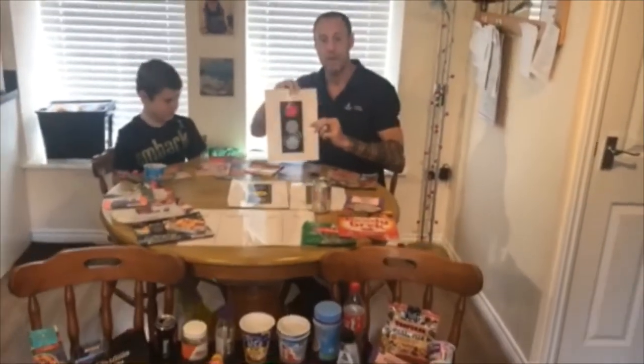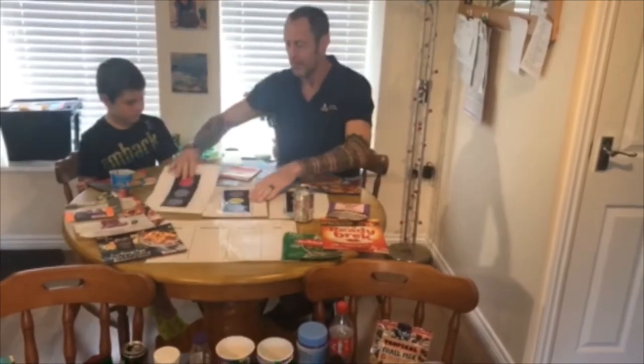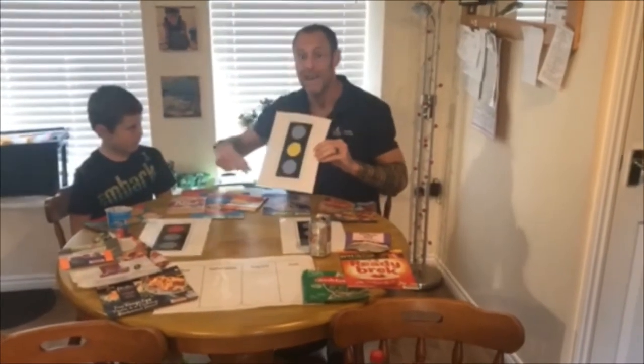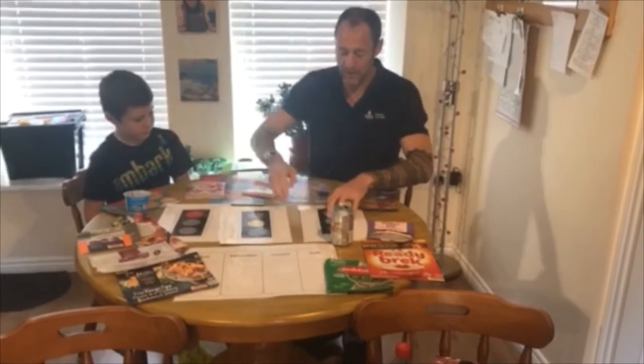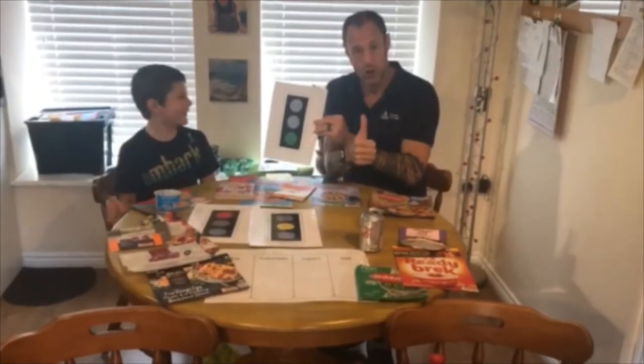Red traffic light means stop — maybe I'm not very good for you. Amber traffic light means think: have you eaten me already today? You don't want to eat me again. And green traffic light is thumbs up — good for us.